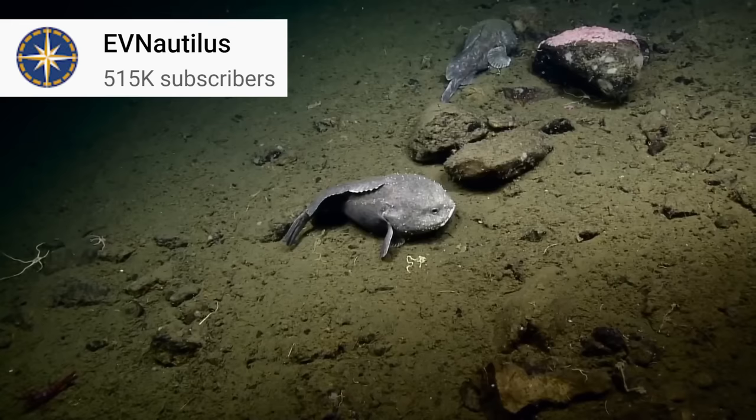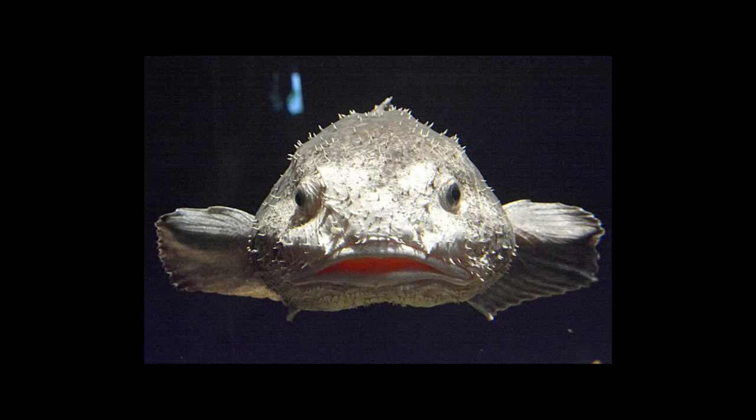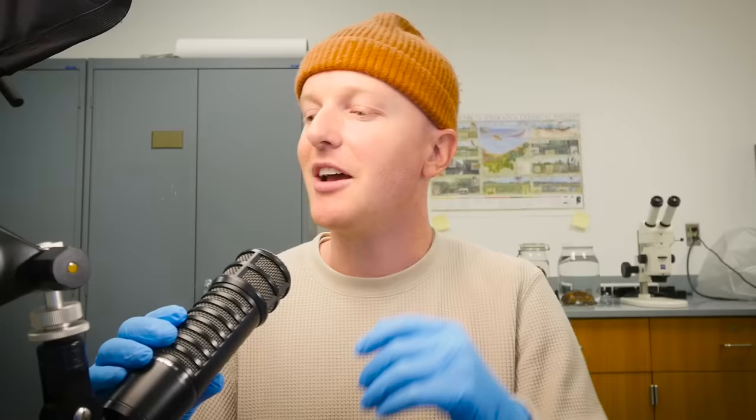This is what a grotesquely swollen blobfish looks like that was taken from a very high-pressure environment deep at the bottom of the ocean to a relatively low-pressure environment at the top. It changed environments way too quickly and became massively disfigured. Here's a video from EVNautilus — one of my favorite YouTube channels — of a live blobfish underwater. This is what they normally look like. Here's a photo for a better view.